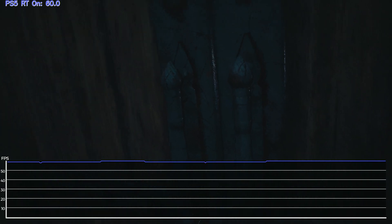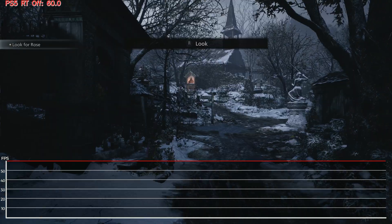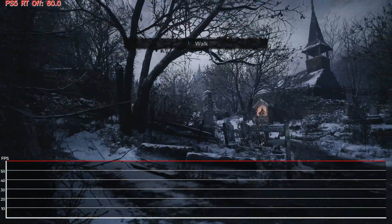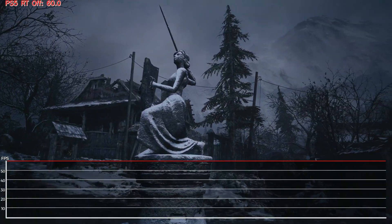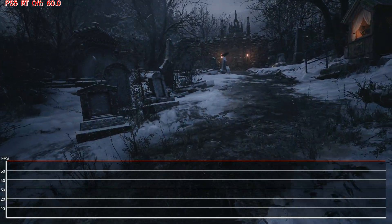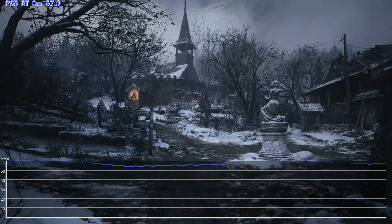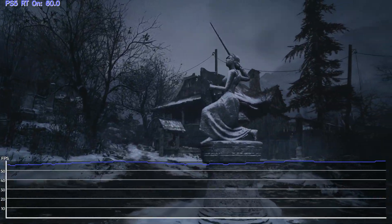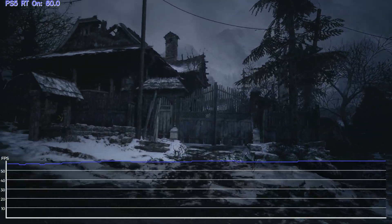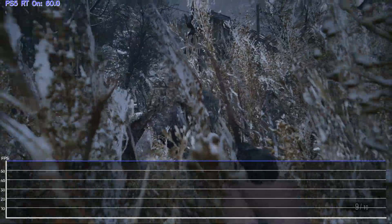Thankfully, from the Resident Evil Village gameplay demo set in the Village, you don't really need to worry too much. The non-ray tracing mode is absolutely locked to 60fps from what we can see, while the 45fps label for ray tracing seems to mainly indicate that the frame rate is not guaranteed to be 60. Ray tracing mode is actually very often much closer to a solid 60fps than it is to a wobbly 45fps, but even just wandering through the Village area sees frames drop sporadically into the high 50s. As soon as you engage with just a single enemy in the wheat field, it's hovering in the low to mid 50s.